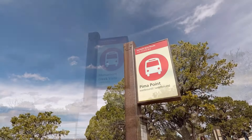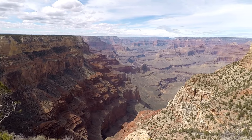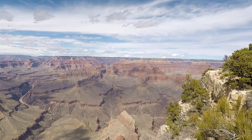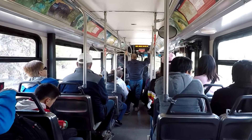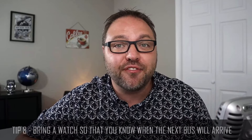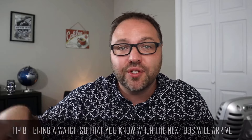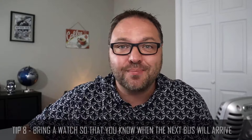Our next three stops are the Abyss, Monument Creek Vista, and Pima Point. If you want a hike or walk that's not too strenuous, you could also walk between some of these bus stops. Also note that buses back to the village only go in the opposite direction from Powell Point, Mojave Point, Pima Point, and Hermit's Rest. Tip number eight: bring a watch or a timer so you know when the next bus is coming. The buses typically come every 15 to 30 minutes depending on the time of day, and they did seem to stay on schedule. Missing a bus by a couple of minutes could easily add an hour to your journey.